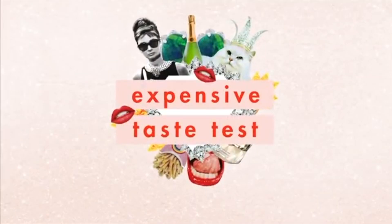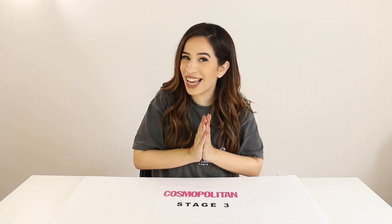That one's $20 but now on sale for $8 — that's theft, you guys. I'm letting you know this is a scam, seriously. Welcome to Expensive Taste Test!